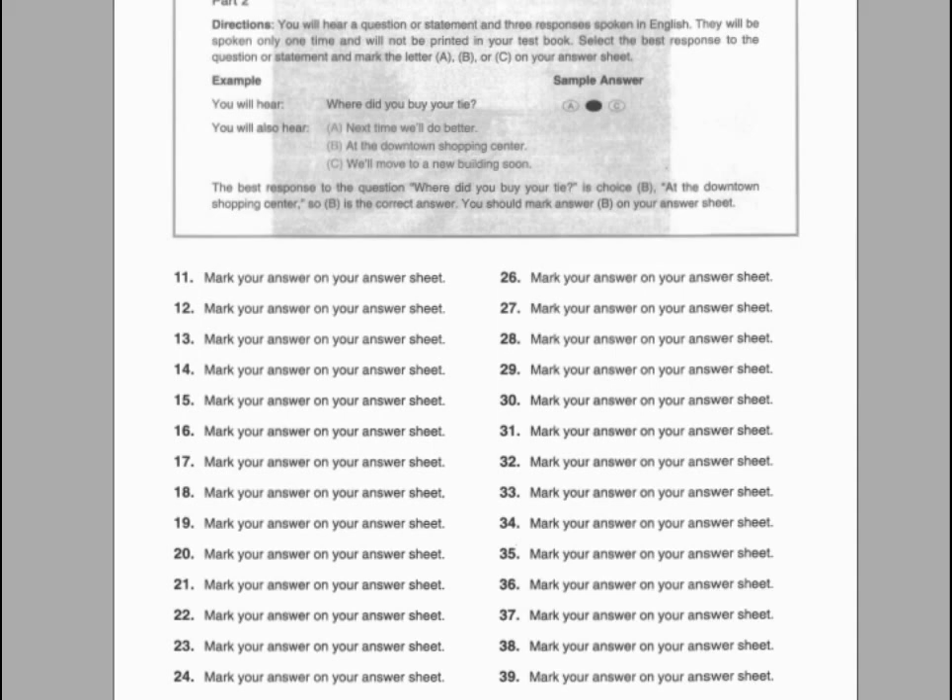Number thirteen. Where is the closest parking lot? A. Right across the street. B. To park my car. C. At two o'clock.